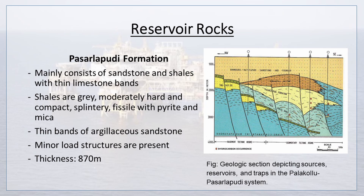Pasarlapudi Formation mainly consists of sandstone and shales with thin limestone bands. Shales are gray, moderately hard and compact, splintery, and fissile with pyrite and mica. Thin bands of sandstone are also present. Minor load structures are present, and thickness is 870 meters. Here a figure shows a geologic section depicting sources, reservoirs, and traps in the Palakolu-Pasarlapudi system.